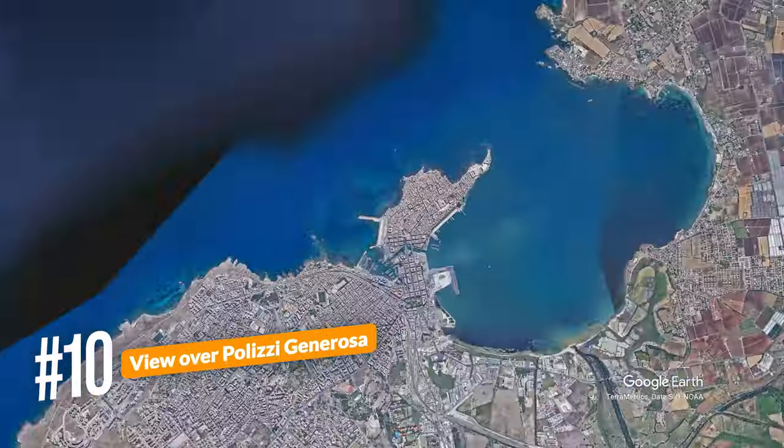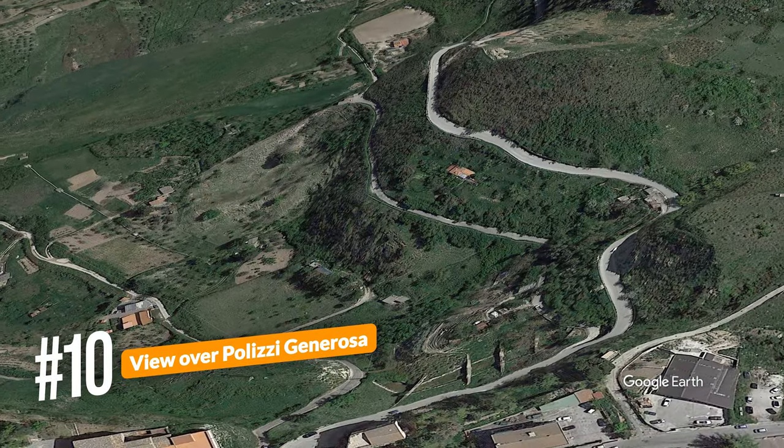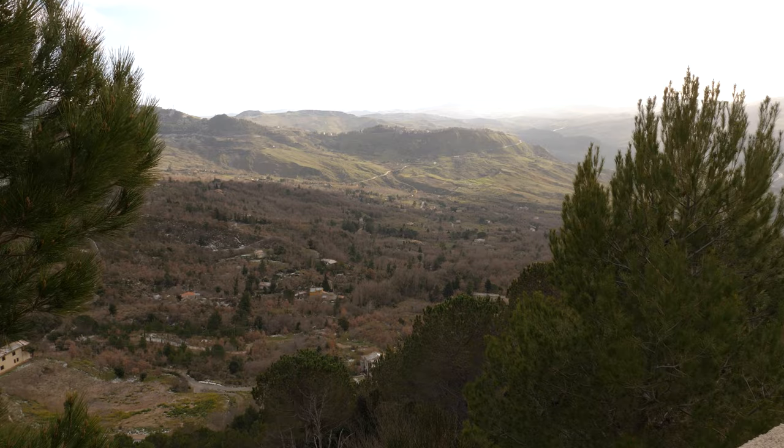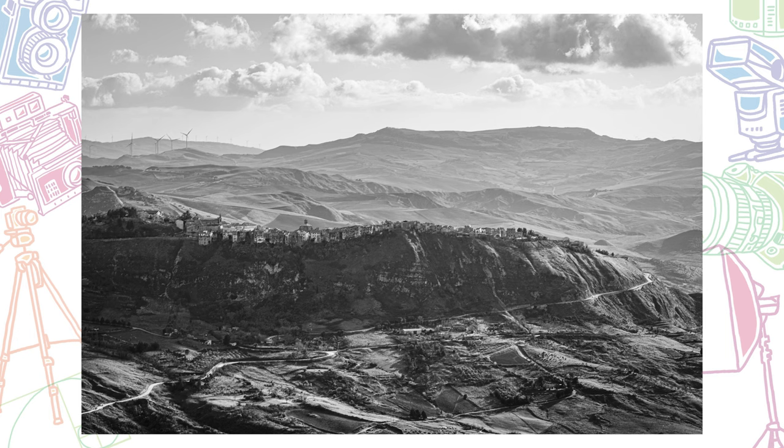This next viewpoint is just another one we happened across while driving. Throughout Sicily you'll find a lot of mountaintop towns that are really beautiful from afar. If you can find a location a couple of miles away with beautiful mountains, hills, clouds, or anything interesting in the background, you can get some really cool shots. That's exactly what we did here — we happened across this viewpoint, pulled out the camera and tripod, and got some black and white photos. You've got the structure of the scene with the contrast of clouds and hills in the background, and you've even got some wind turbines. Really cool location.